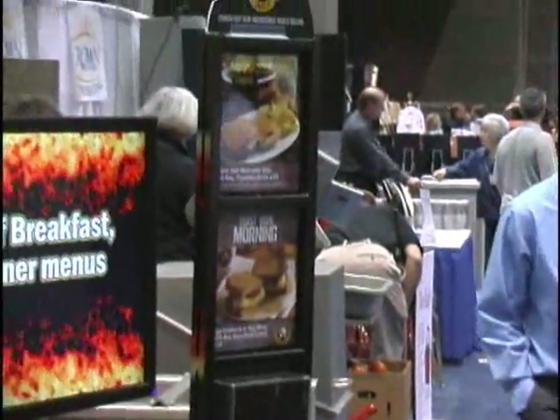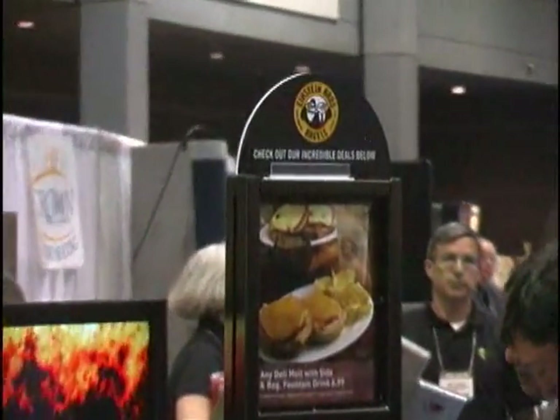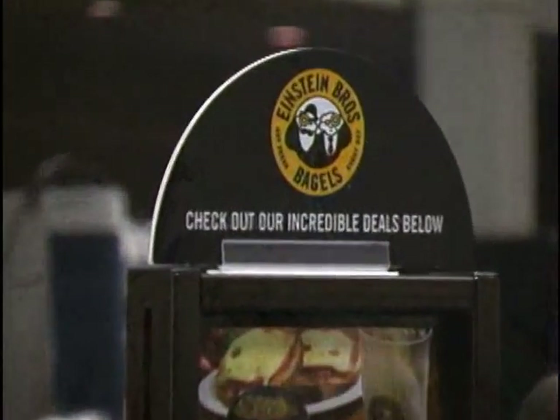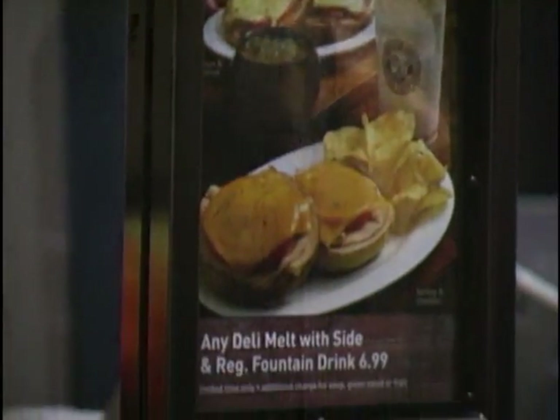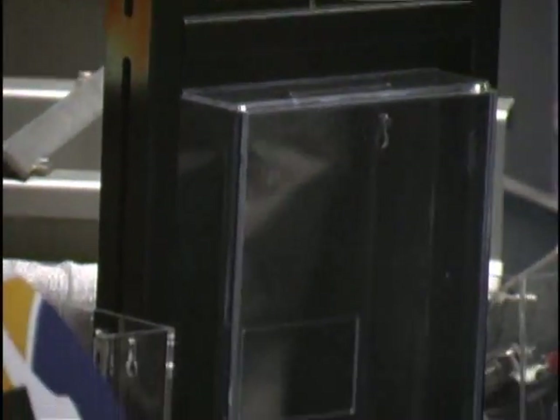The last piece over here is the Einstein custom poster stand. As you know, the Howard Company can create anything from a point-of-purchase or display standpoint, standard or custom. That is an excellent option for a large chain to get a custom display.